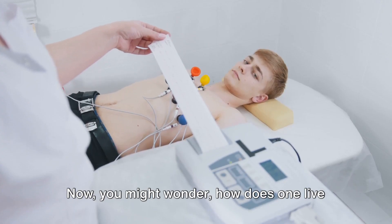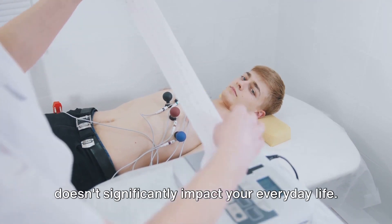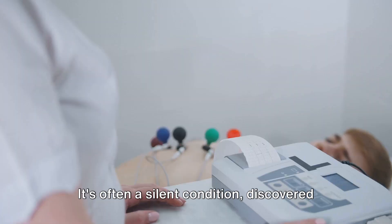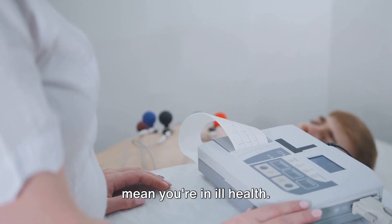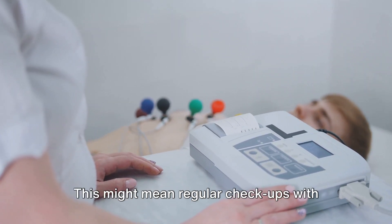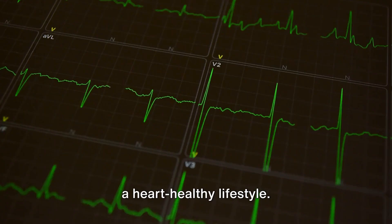You might wonder, how does one live with LBBB? Well, in many cases, LBBB doesn't significantly impact your everyday life. It's often a silent condition, discovered on a routine ECG, and doesn't necessarily mean you're in ill health. However, it's essential to monitor your heart health regularly. This might mean regular checkups with your healthcare provider and maintaining a heart-healthy lifestyle.